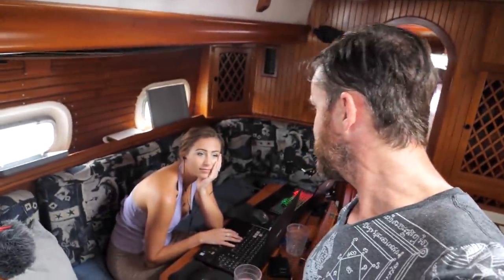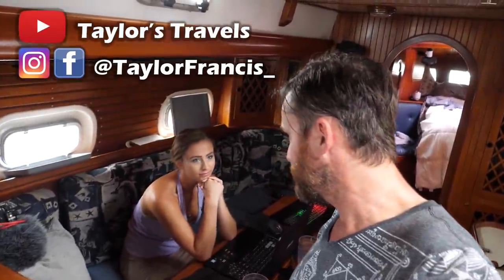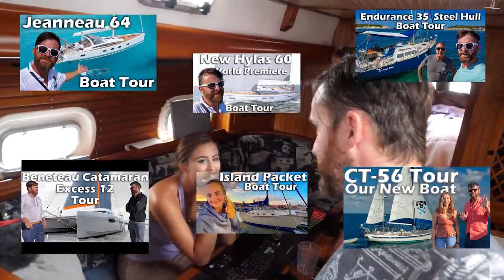Taylor is editing — she's taking over the Boat Tour Tuesday video. Most of the Boat Tour Tuesdays you've seen in the last couple of weeks have been hers editing. I just finished posting a video to our patrons. Our patrons always get the videos at least a day early — then we'll release it to the general public, so that's a benefit of being a patron.